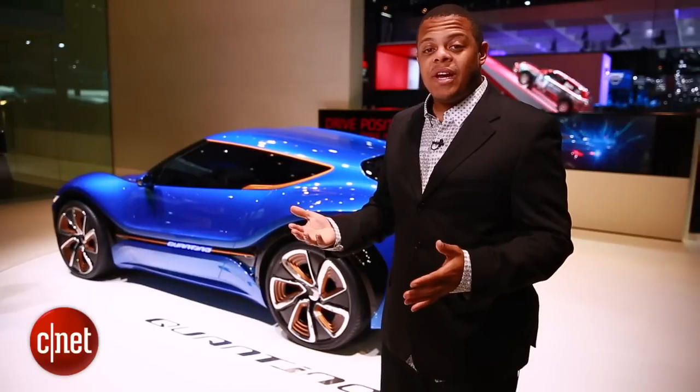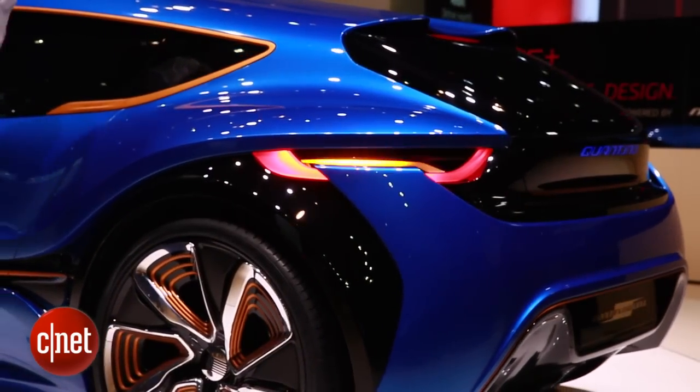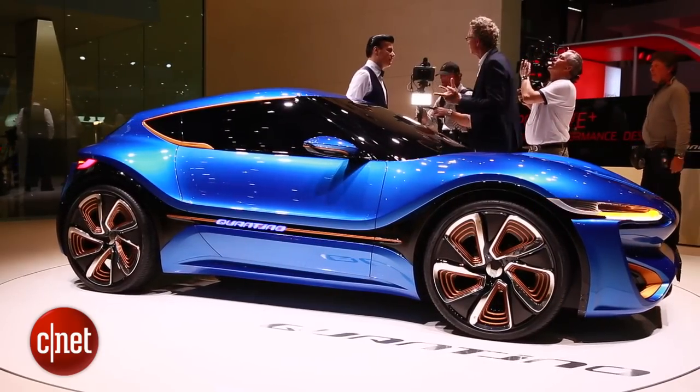What's interesting here is the range you get from this technology. Quant tells us that the Quantino does about a thousand kilometers per fill-up — that's about 621 miles. That is pretty amazing when you consider that most electric cars are struggling to get about a hundred these days.